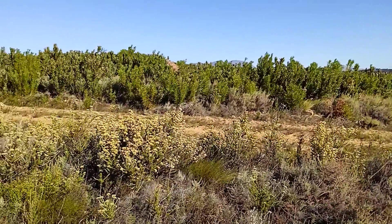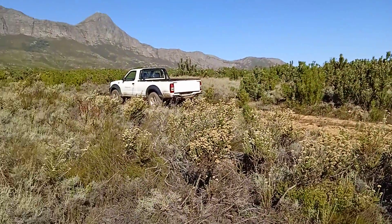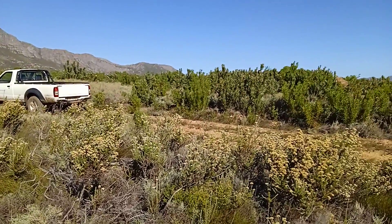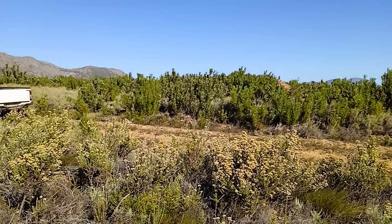In this nature reserve, and those are all the flowering proteas. It's going into autumn and winter season now.